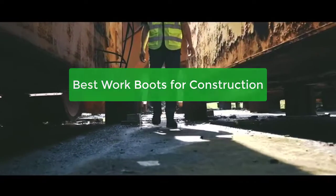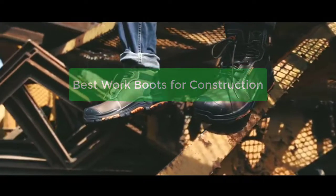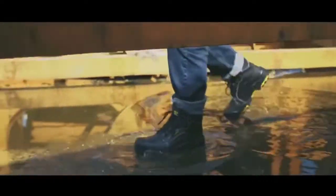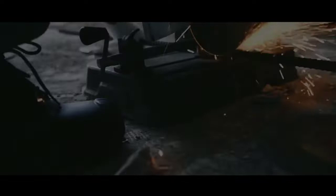Are you currently working in the construction industry? If so, you know that the best work boots are essential for a safe and comfortable job. In this video, we'll outline the best construction boots for 2022, based on your specific needs and preferences. So let's get started with the list.